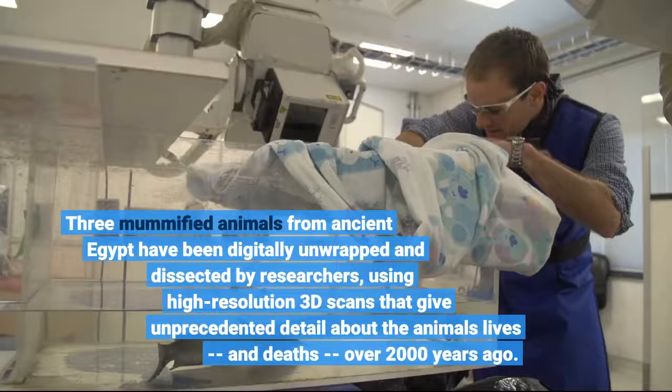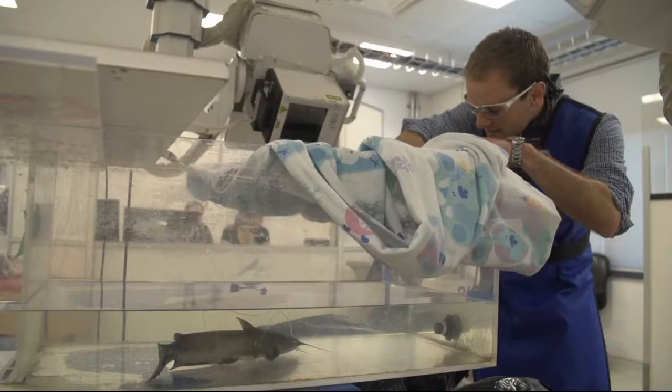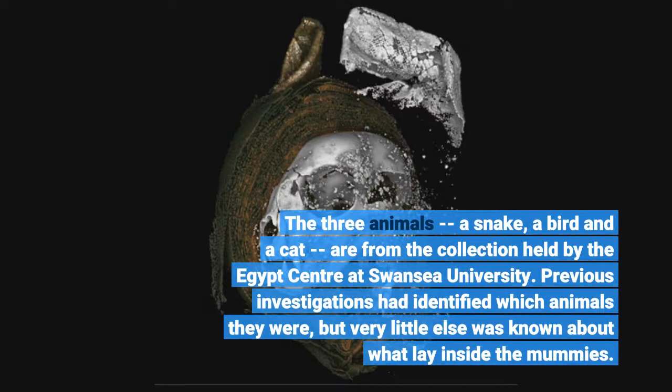Three mummified animals from ancient Egypt have been digitally unwrapped and dissected by researchers, using high-resolution 3D scans that give unprecedented detail about the animals' lives and deaths over 2,000 years ago. The three animals — a snake, a bird, and a cat — are from the collection held by the Egypt Center at Swansea University.